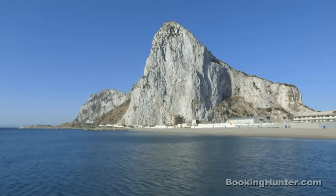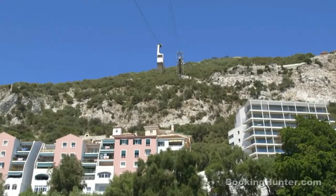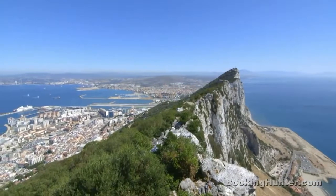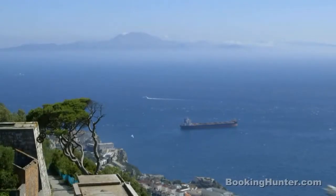Gibraltar's iconic landmark is The Rock, and no trip here is complete without a ride to the top in its famous cable car. The panoramic views are spectacular, taking in the Straits of Gibraltar, southern Spain and, on a clear day, even the north coast of Africa.